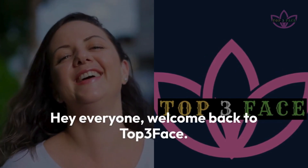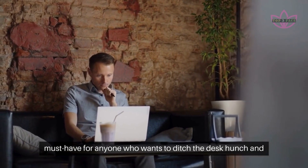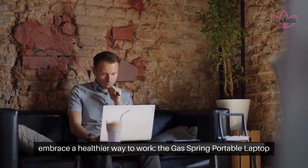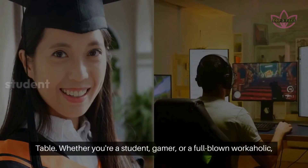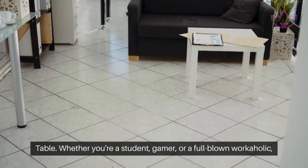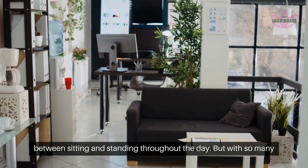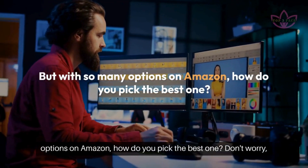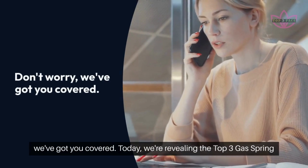Hey everyone, welcome back to Top 3 Face. Today we're tackling a must-have for anyone who wants to ditch the desk hunch and embrace a healthier way to work — the gas spring portable laptop table. Whether you're a student, gamer, or a full-blown workaholic, these mobile workstations offer the ultimate flexibility to switch between sitting and standing throughout the day. But with so many options on Amazon, how do you pick the best one? Don't worry, we've got you covered.